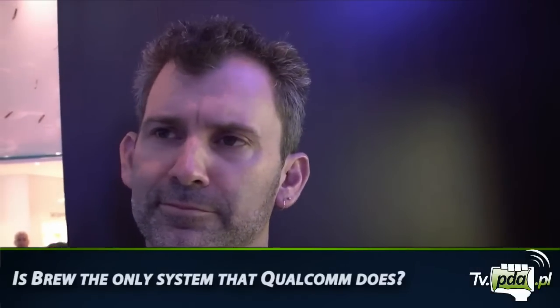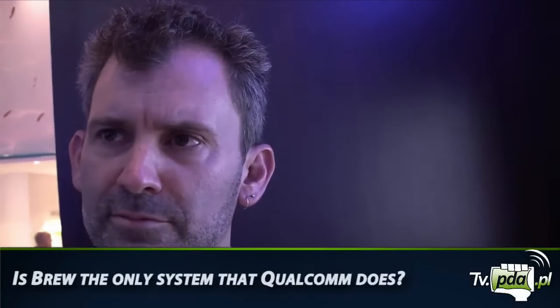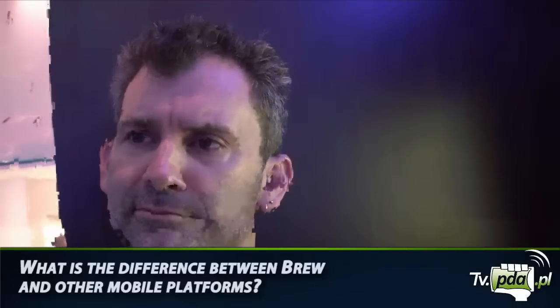My name is Jason Barrett. I'm a product manager on the Brew Mobile Platform team. This is the only one that's produced by Qualcomm, although we do support most of the other smartphone operating systems as well at the company. Brew Mobile Platform provides substantially the same functionality as the other high-level operating systems, but it allows it to be available in the mid-tier mass market space.